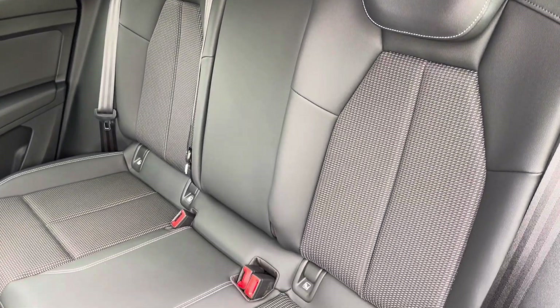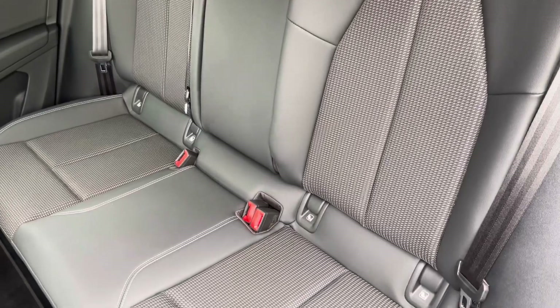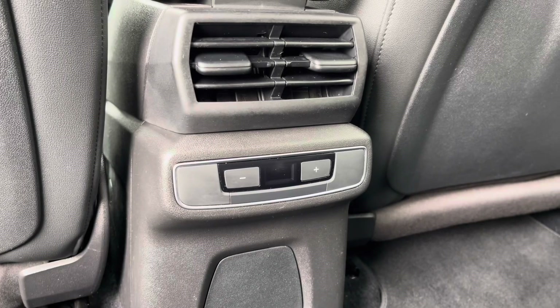Moving inside, you'll find cloth and leather upholstered rear seats with integrated ISOFIX child seat mounting points, while there's climate control for the rear seat passengers.